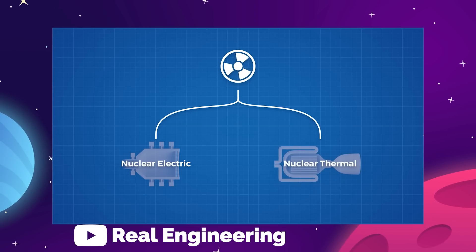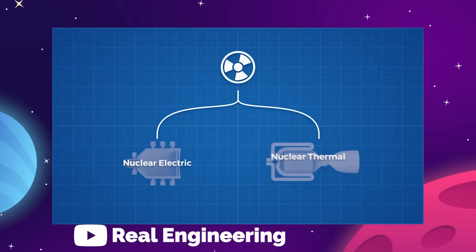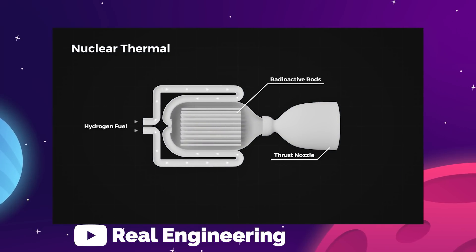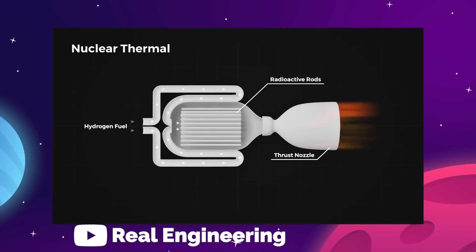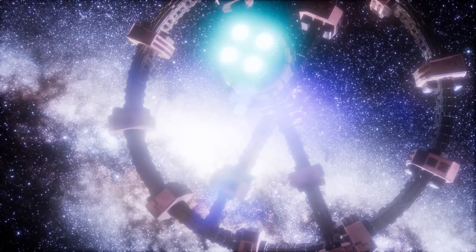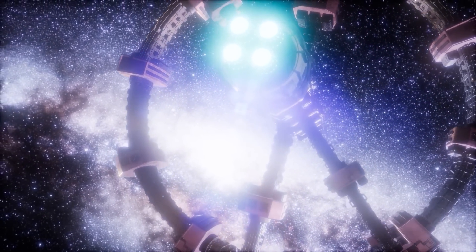These two inventions would naturally be a perfect pairing because nuclear propulsion will increase both the speed and efficiency of interplanetary transit, which will become very important once we start sending human beings on these extended voyages.